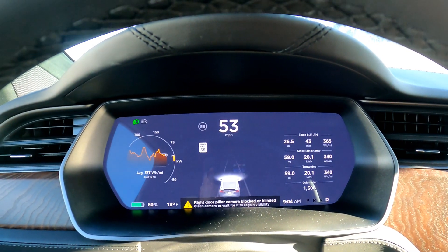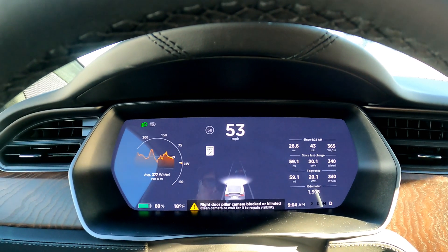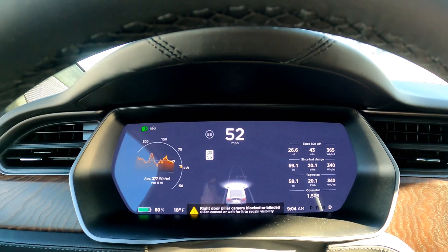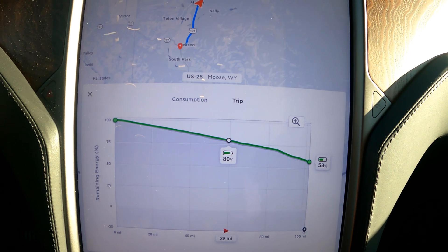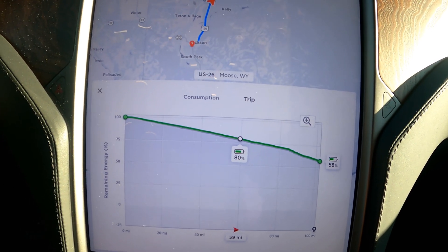This is not exactly going to be a high-speed winter test because the speed limits are fairly low here. And with the slick roads, we'll definitely be driving under the speed limit. Tesla is predicting 58%. So far, so good.